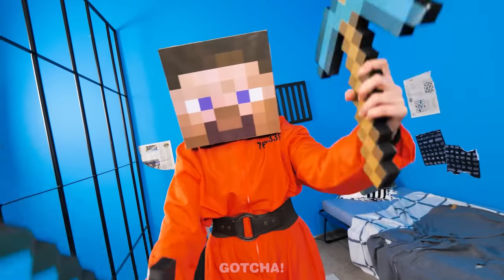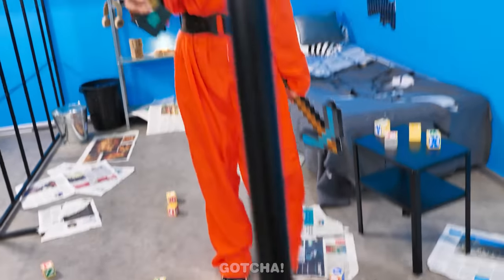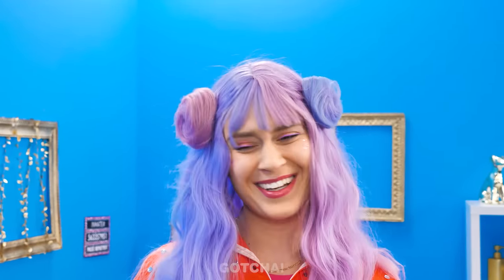Is that Chloe in a Minecraft suit? It's time to do some building! Smash this block down! I'm a Minecraft girl! Ow! Oops! Always so clumsy!